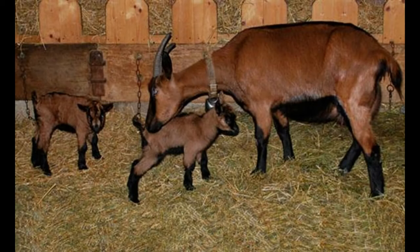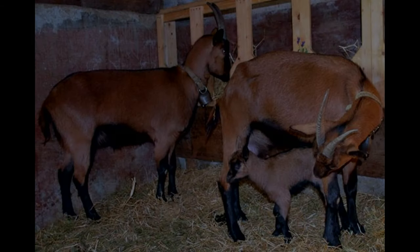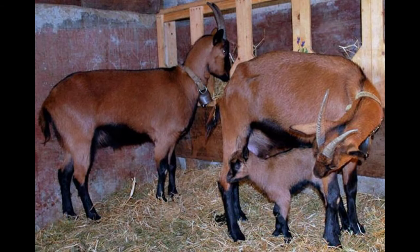The breed is known for its high milk production, with an average of two gallons of milk produced per day. The milk produced is high in butterfat content, which is great for cheesemaking. The milk also contains high amounts of protein and calcium, making it desirable for other applications such as yogurt production.